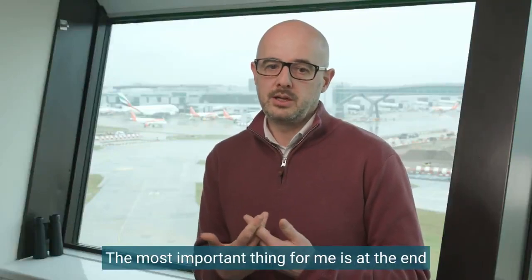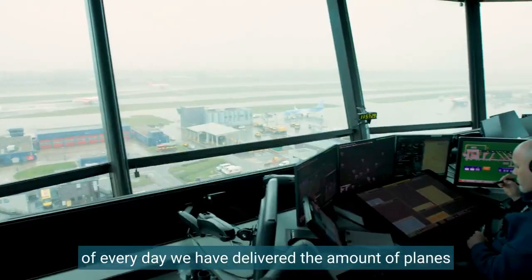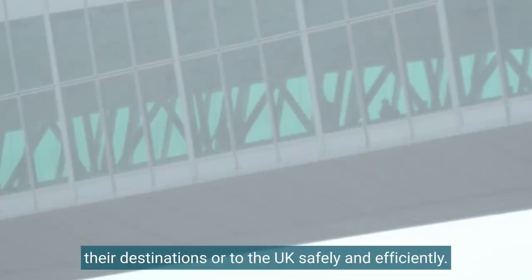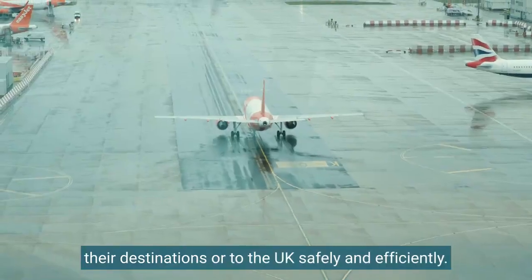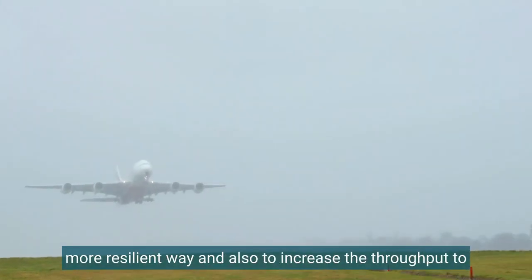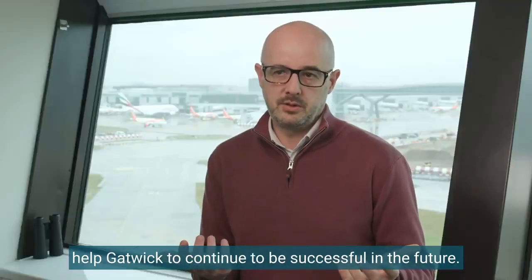The most important thing for me is that at the end of every day we have delivered the amount of planes and passengers that are looking to use Gatwick Airport to their destinations or to the UK safely and efficiently. Intelligent approach will allow us to do that in a more resilient way and also to increase the throughput to help Gatwick continue to be successful in the future.